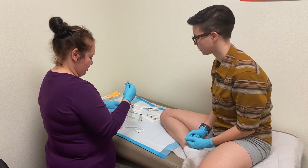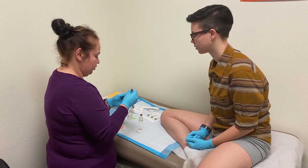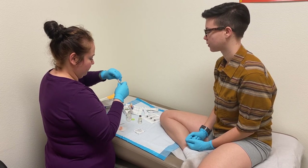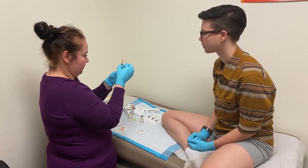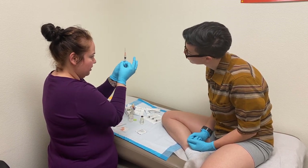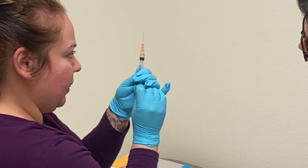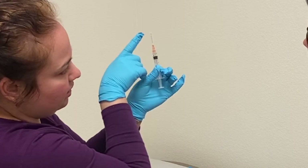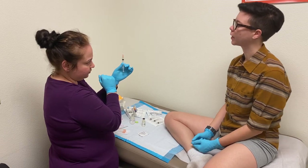And then you switch the needle — switch from the draw needle to the injection needle. Sometimes you flick it to take the bubbles out, then pull it down so the bubbles come out. Then you pull it back up, and then all the bubbles are out, and then a little bit of the liquid comes out.